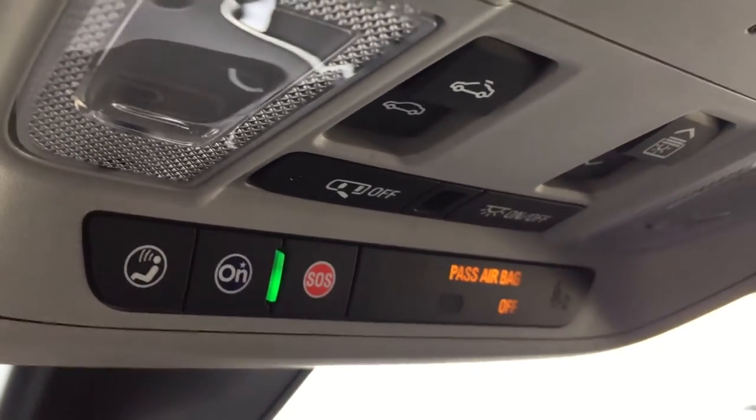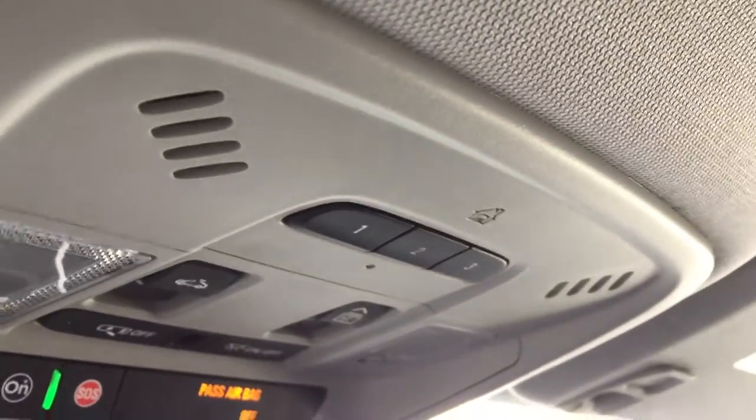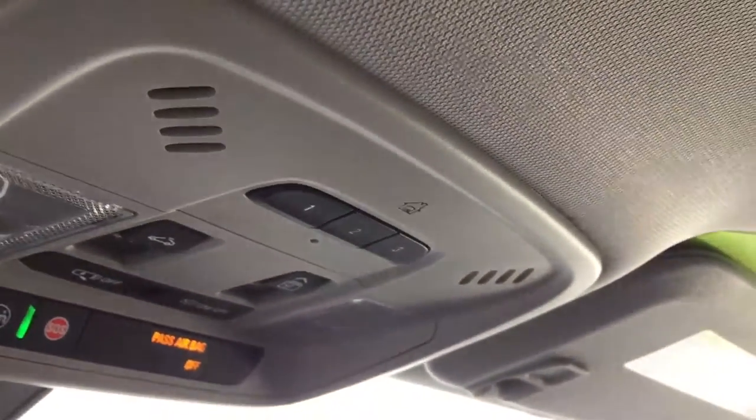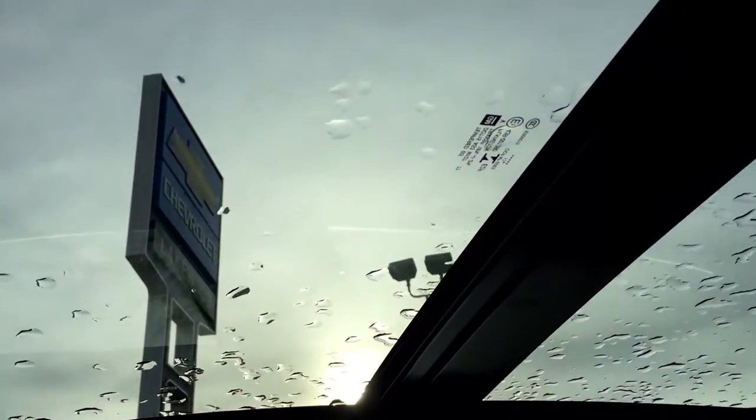Up above are the OnStar options if you want to subscribe to OnStar, you can do so. Universal home remote is wonderful to have — if you have a garage you don't have to worry about that little clip on your visor anymore. And you also get to enjoy the wonderful panoramic sunroof at the top in the summertime.